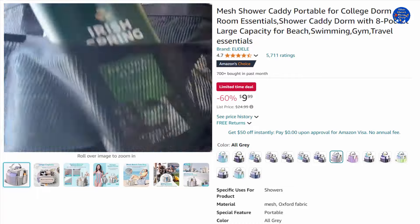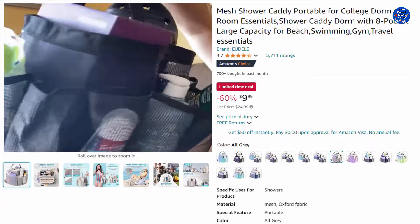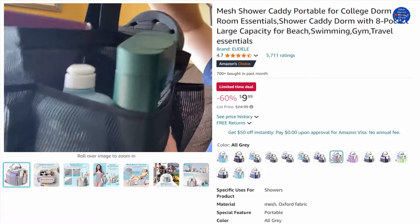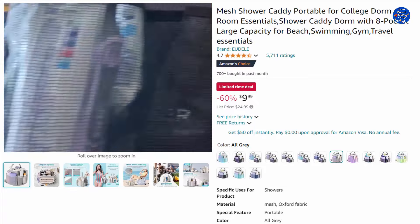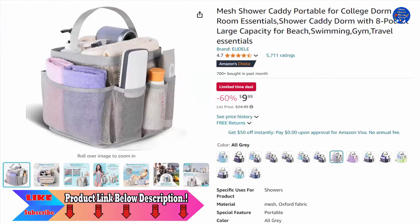Side pockets serve to hold toiletries like sunscreen, face cleanser, and other small items like sunglasses, shaver, and comb. The main pocket offers ample space for shampoo, body wash, towel, clothes, hairdryer, and more. 60% off this $9.99 item, only on Amazon today.